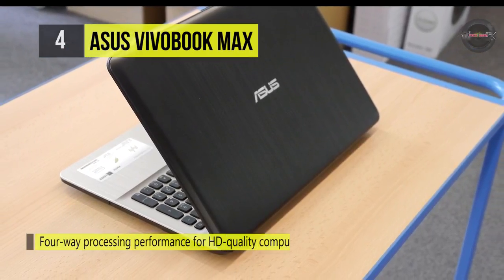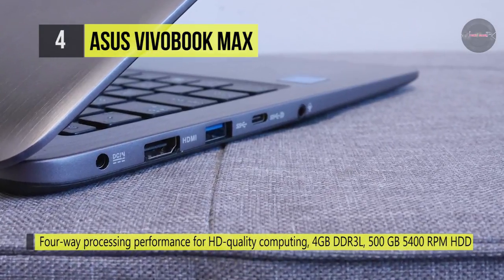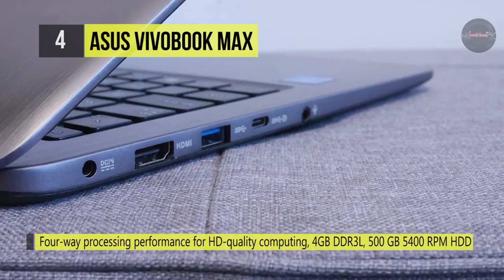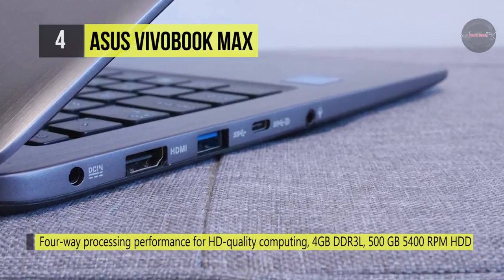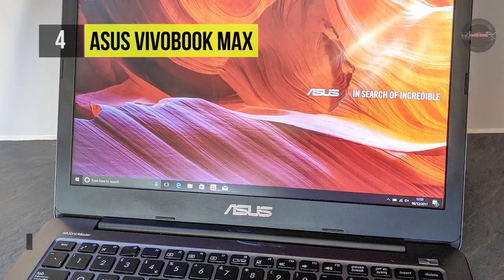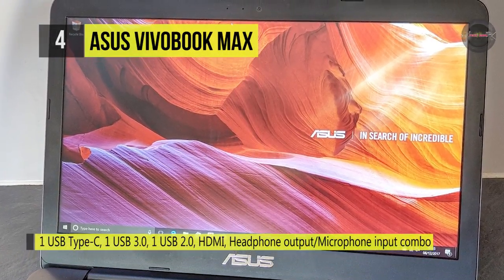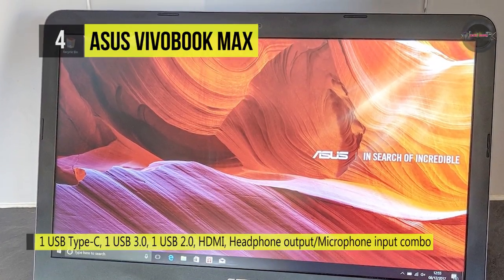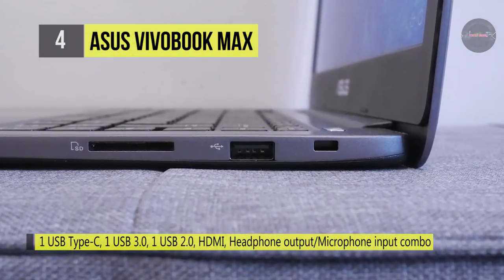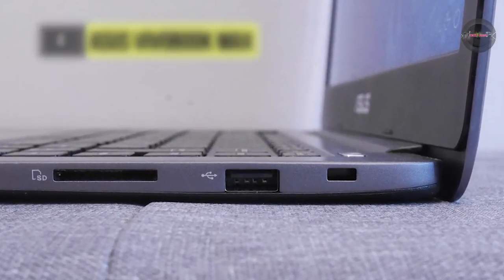It offers Bang & Olufsen ICE Power Technology Audio that optimizes the sound to generate high-quality audio from ultra-slim devices. It includes one USB 2.0 port to connect more accessories and peripherals. The USB 3.0 port is backwards compatible with USB 2.0 devices and also supports SD, SDHC, and SDXC memory card formats.